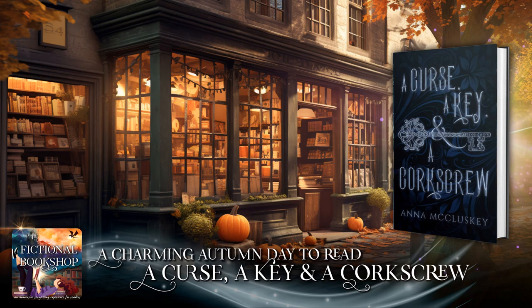This week, The Fictional Bookshop has a copy of A Curse, a Key, and a Corkscrew by Anna McCluskey.